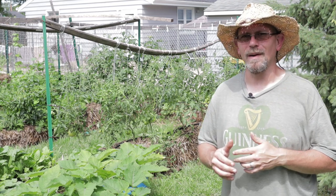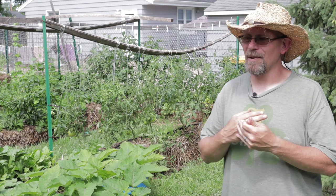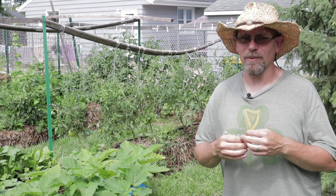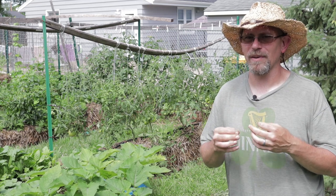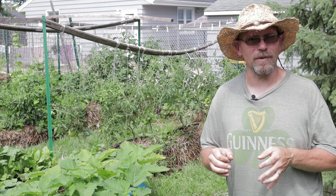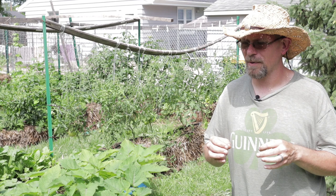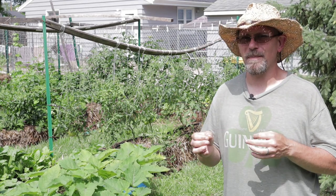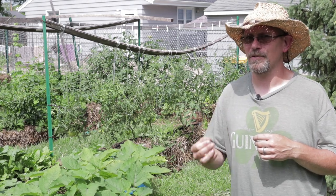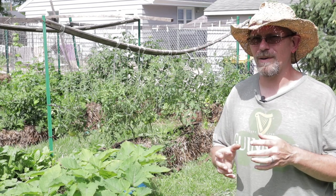Unfortunately, there's no one solution for Japanese beetle control — it's really going to require a multi-faceted approach: handpicking, treating your lawns, and perhaps using organic or chemical pesticides to keep them under control. My number one advice is to get ahead of the beetles. Make sure you're out in your garden during the period the beetles are active. The quicker you get them off your plants, the less opportunity they have to release those pheromones and invite all their friends. Hang in there — they're a huge pain, but if you stay on top of them you've got about a six-week window, and then they'll be gone for the season. In late summer or early fall, treat your lawn for grub control, and again in spring.